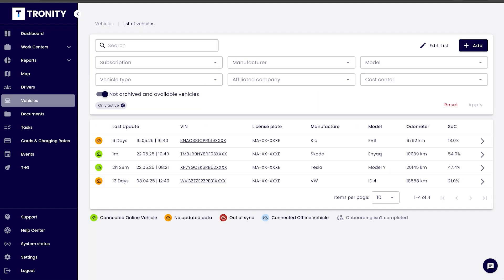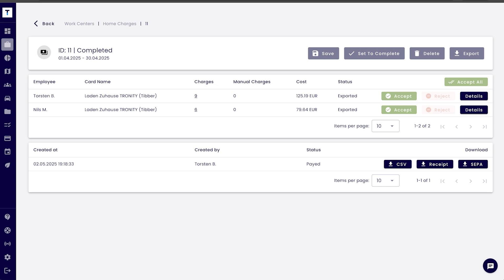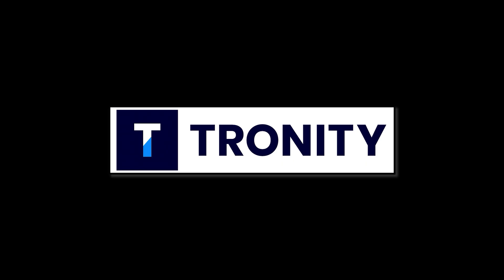With the fleet manager you manage your employees and your cars. Tronity connects to the cars and knows exactly when the car is charging at home and how much. And then you get an easy monthly bill for your employee. If you want to know more, there's a link in the description below.